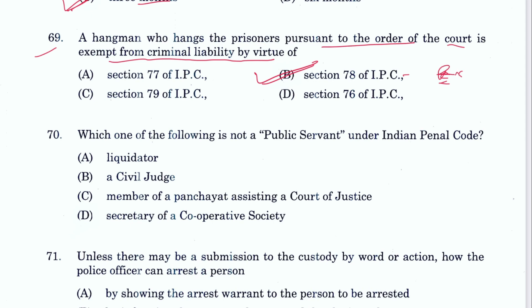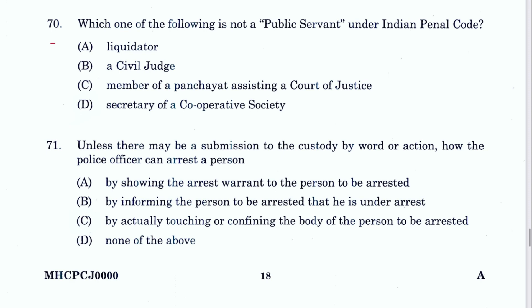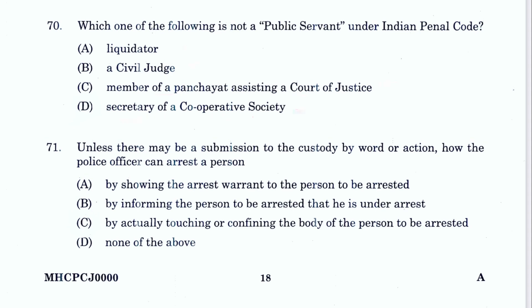Question 70: Which one of the following is not a public servant under IPC? Liquidator is a public servant, civil judge yes, member of a panchayat assisting a court yes, but secretary of a cooperative society — no. D is the answer. Public servant is defined in Section 21 of IPC.